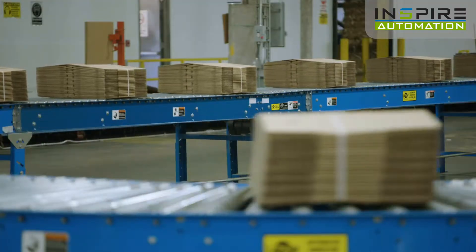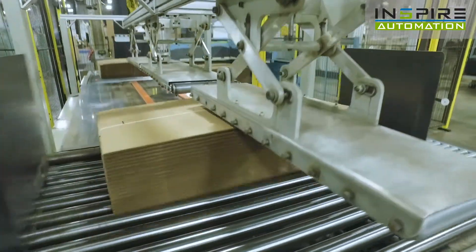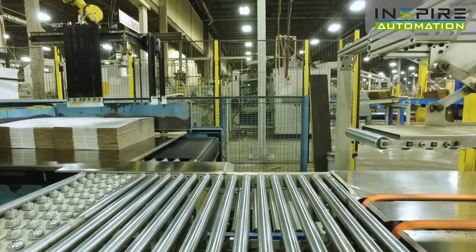As your conveyor delivers bundles, the AutoStack system will automatically create any palletizing pattern you choose. The adjustable paddles on the robot's arm will handle any sized bundle, whether they are strapped or unstrapped.